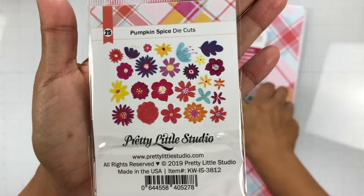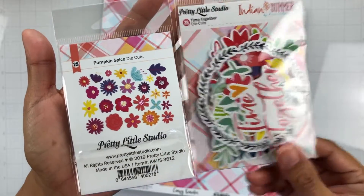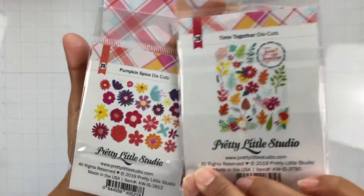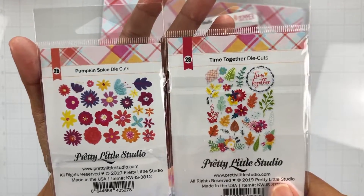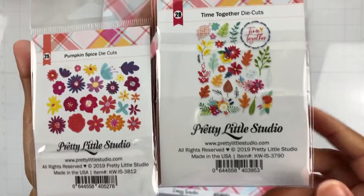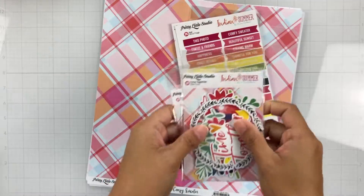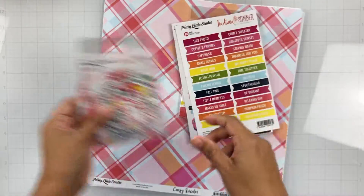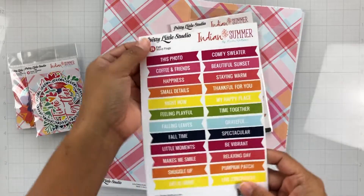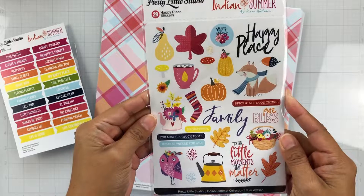So we get the pumpkin spice die cuts — so we get those. And we also get the Time Together die cut. So there's florals in this one, and then there's even more florals — Indian Summer. So lots of florals, and you know me and a floral, I'm going to use both packs and it's going to go quickly. I love floral ephemera. We also get the word flags that you cut apart with lots of great phrases. We get these happy place stickers.